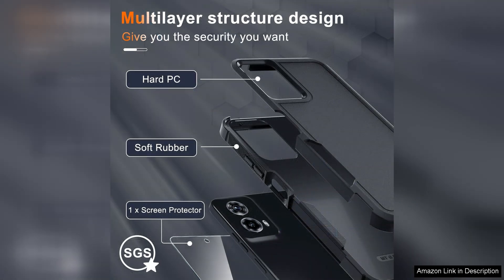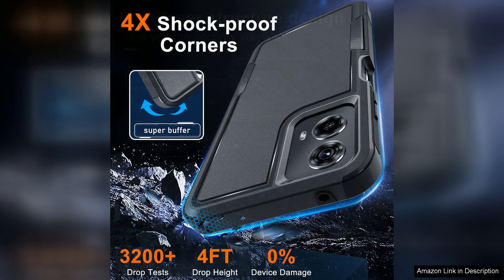One of the standout features of this case is its full-body coverage, which ensures that every part of your phone is well-protected. The raised edges around the screen and camera lens provide added defense against scratches and impacts, while the reinforced corners help absorb shock in case of accidental drops.